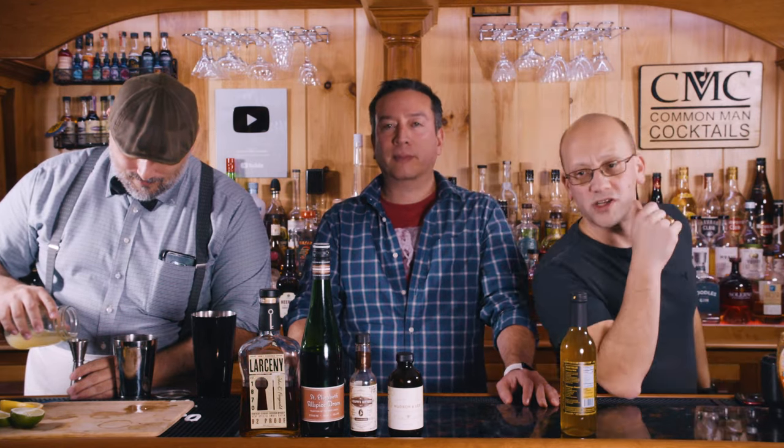The recipe breakdown: two ounces of whiskey, three quarters of an ounce of lemon juice, a half ounce of honey syrup, a quarter ounce of allspice dram.